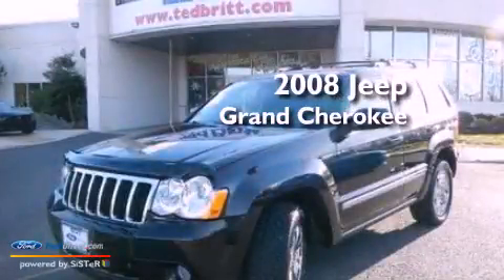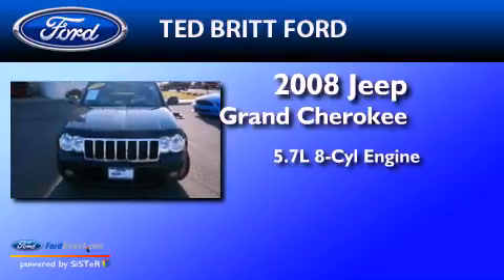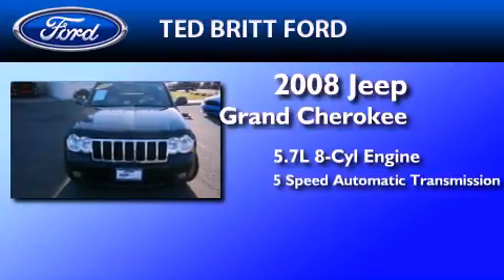This is a 2008 Jeep Grand Cherokee. It has a 5.7-liter 8-cylinder engine and a 5-speed automatic transmission.